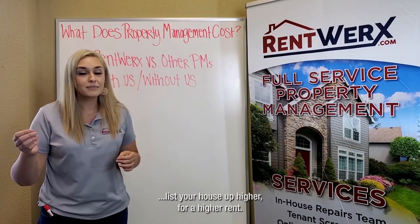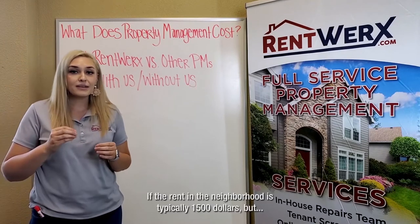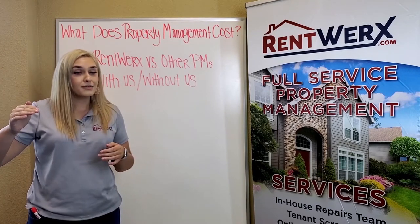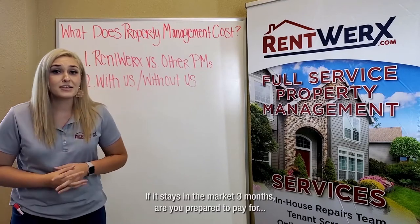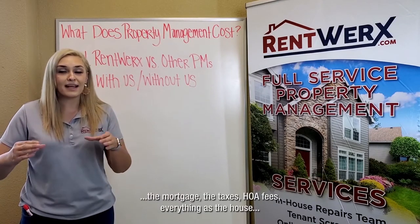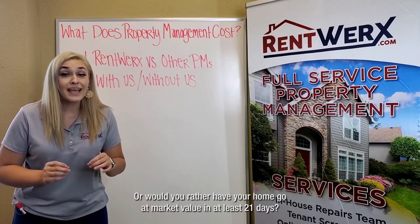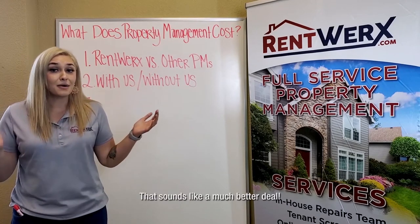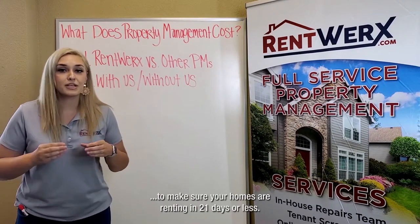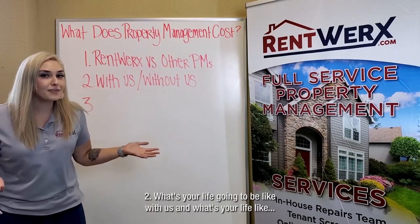The motivation at other property management companies is to list your house higher for a higher rent. That sounds amazing, but does it? If the rent in the neighborhood is typically $1,500 but they're pushing your rent up to $2,000, how long is it going to sit on the market? If it sits for three months, are you prepared to pay the mortgage, taxes, HOA fees — everything — while the house sits vacant? Or would you rather have your home go at market value and rent in 21 days? Our motivation is not to push your rents, but to get it at market rate and rent in 21 days or less.